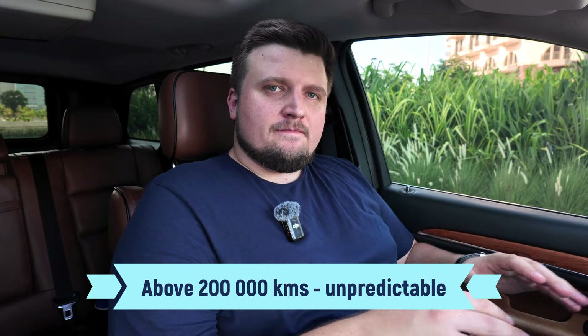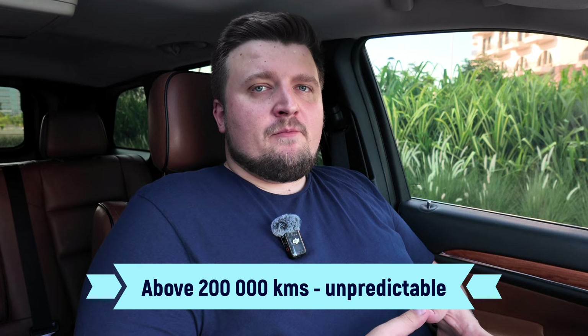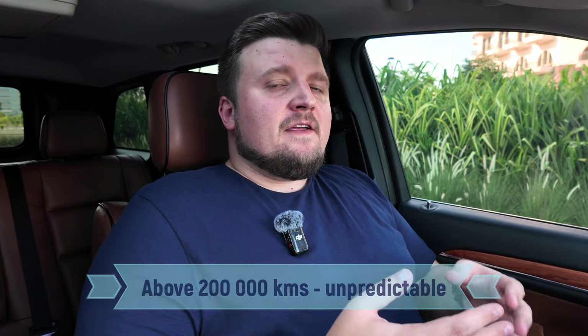I've bought more than 20 cars for my personal use with different mileage and different ages. What I'm sure about is that a car with mileage above 200,000 km is absolutely unpredictable. When a car runs more than 200k, there is no reason to talk about reliability — it's only about what is left from the original condition.